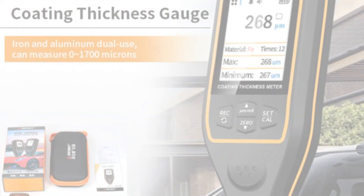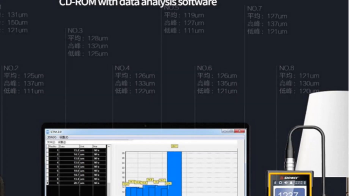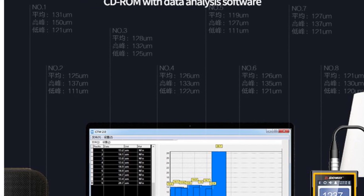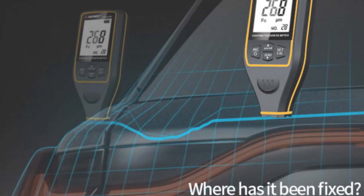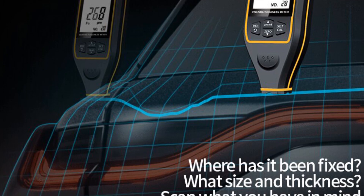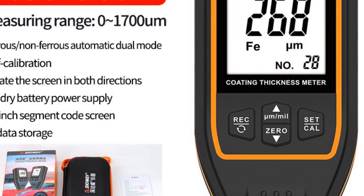The data storage capacity of 8 x 32 data points allows users to keep track of multiple readings conveniently. The ability to rotate the 2.0-inch screen automatically 360 degrees enhances usability, allowing users to adjust the display for comfortable viewing. The PC analysis feature further extends its functionality for in-depth data analysis. Whether you're inspecting cars for resale or managing a professional detailing service, the Sindway Su6000 310 offers excellent performance, reliability, and accuracy.